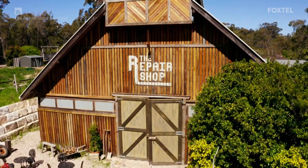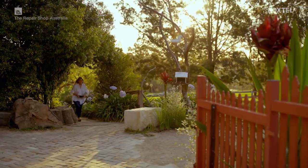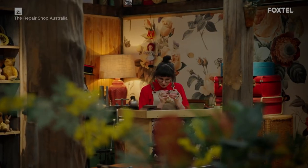First to test their skills today is Kathy. A devastating event nearly claimed the heirloom in her hands. She's hoping repair shop jeweller Erin can put the pieces back together again.